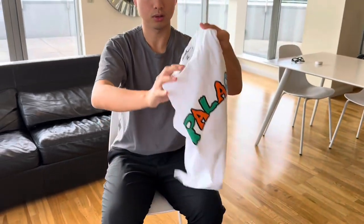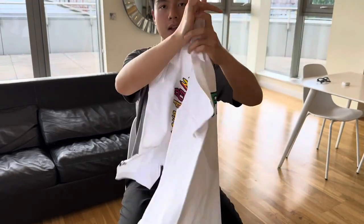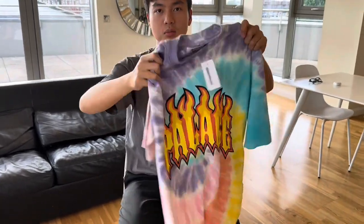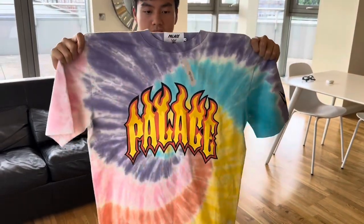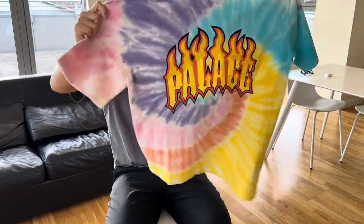Now I'll show you the white colorway. I think the navy colorway is the coolest, but I only managed to get the white and black colorway for this design. Finally, the second most popular item is the tie-dye t-shirt, which is very special as well. The pattern is very nice. This is called the Duet t-shirt.